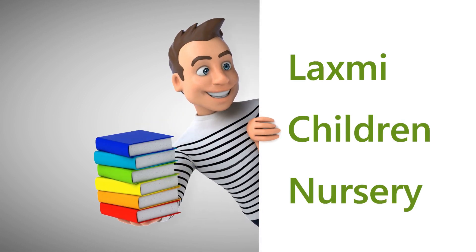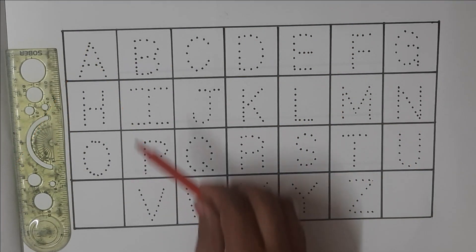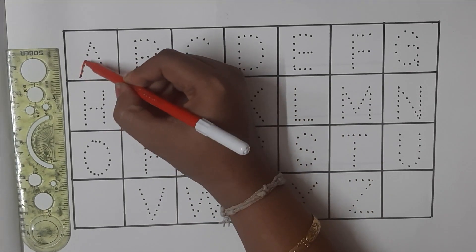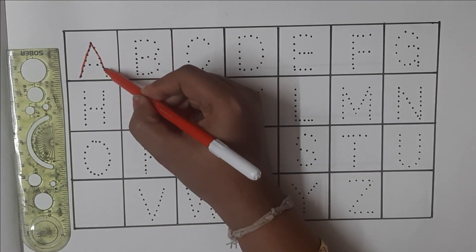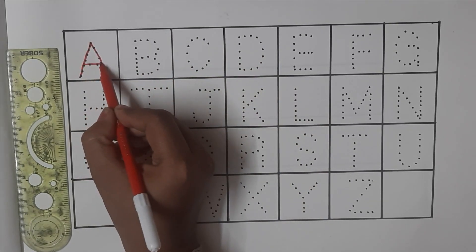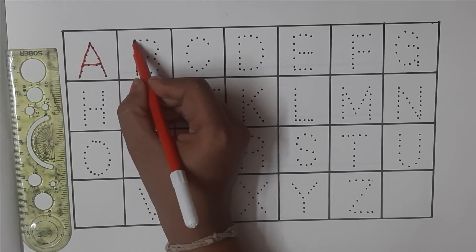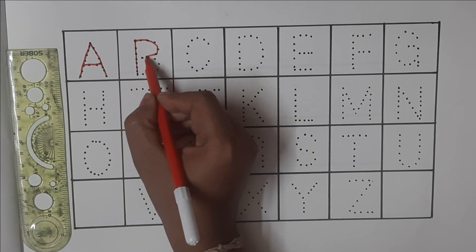Lakshmi Children Nursery. Red Colour. A for Apple. B for Ball.